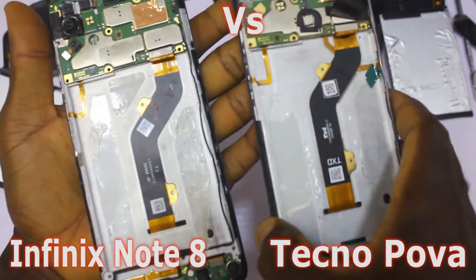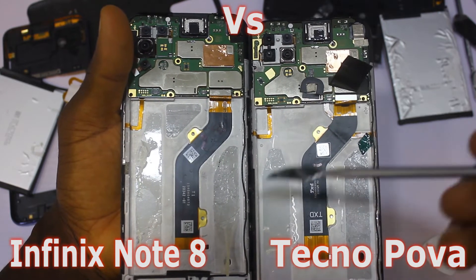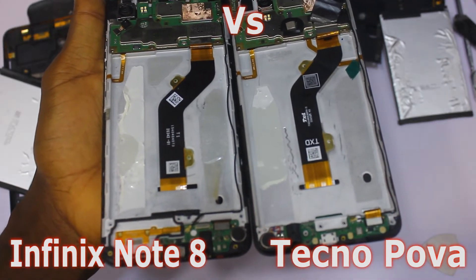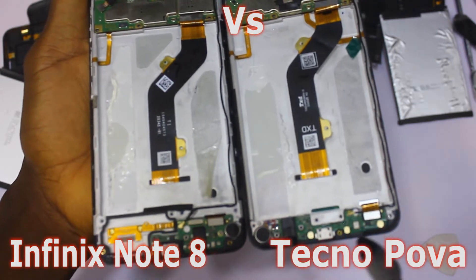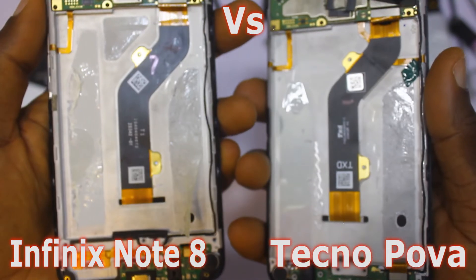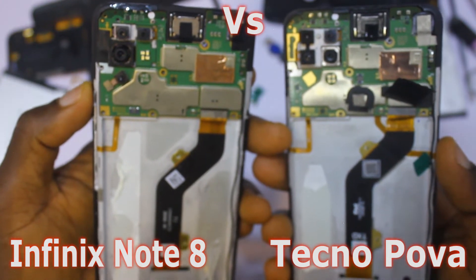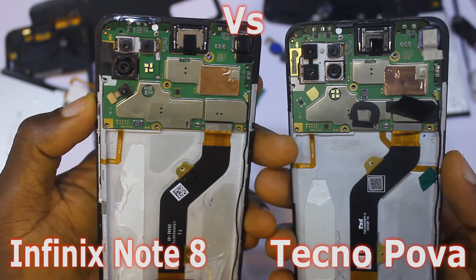The internal makeup of these two smartphones looks very similar — ribbon cables running from bottom to top, the network antenna cable on the side. The rear camera arrangement is also similar. However, the bottom board is quite different. The Infinix Note 8's bottom board looks better; the Tecno Pova uses wires for the vibrator module, while the Infinix Note 8 has it separately and cleanly tucked in. This is a plus for the Infinix Note 8 in terms of repairability.